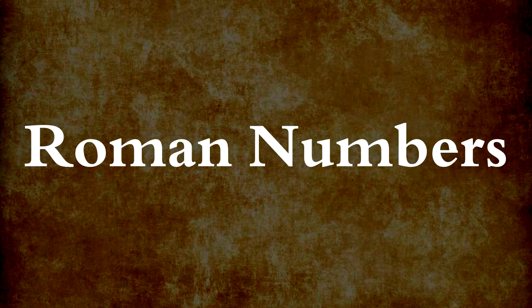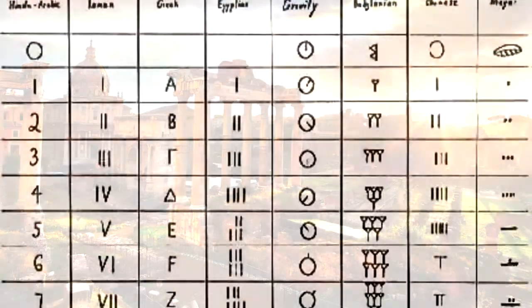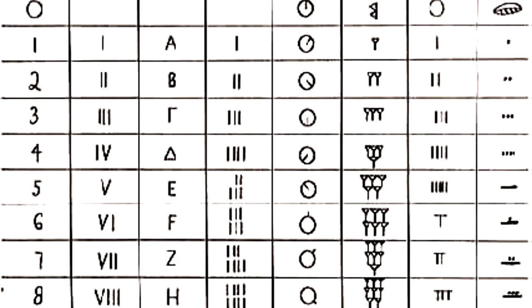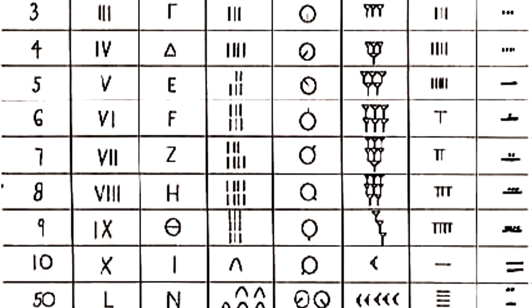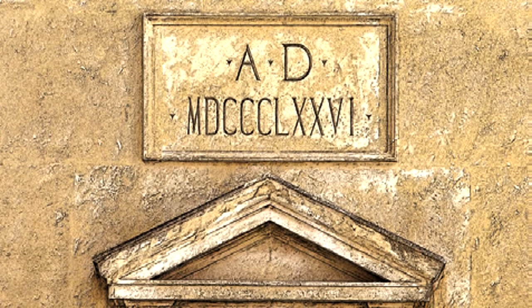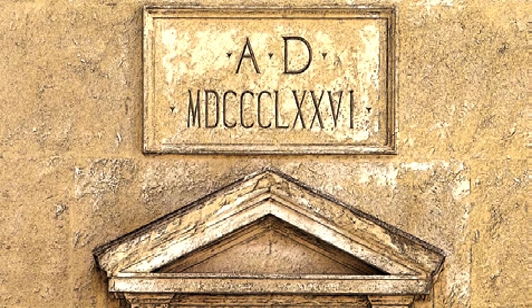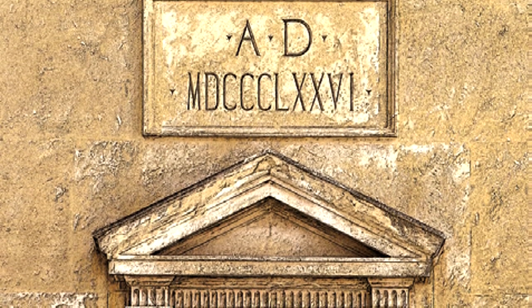The Romans changed the Egyptian system. When they got to five, instead of writing it with five marks, they wrote it as V. The Romans did not want to use too many marks. We see Roman numerals often, even today. Can you find out how to write nine? How about 600?